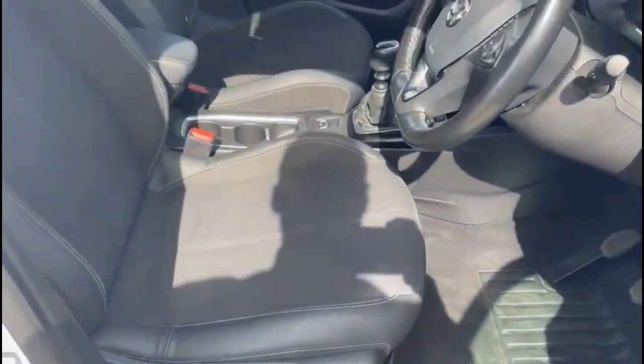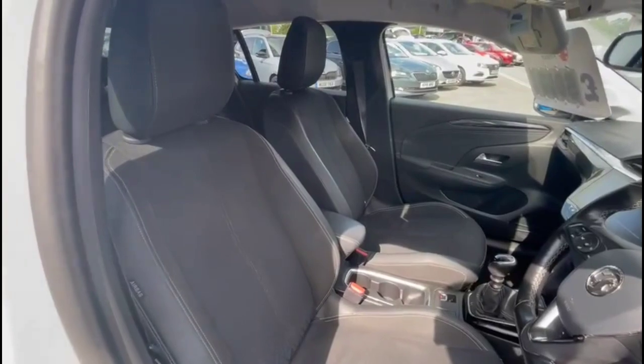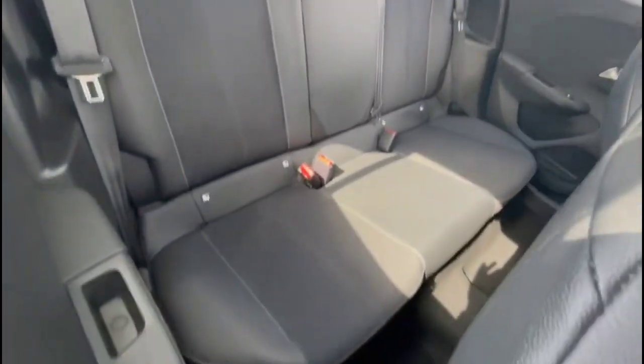As we head inside, there are Sportstar front seats in grey part leather. The driver's seat is height adjustable. The rear has individual headrests and ISOFIX provision.